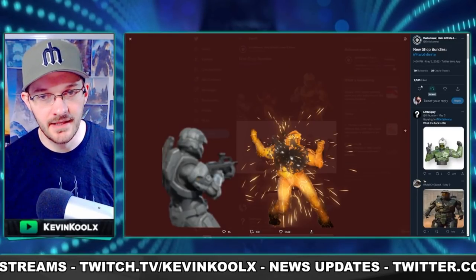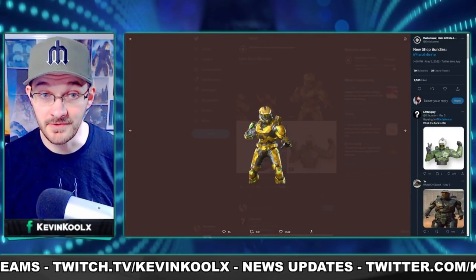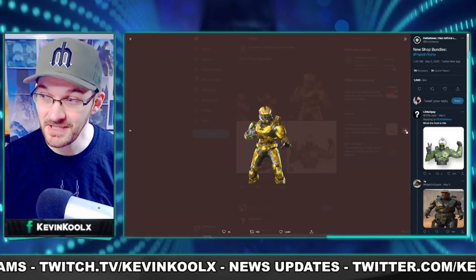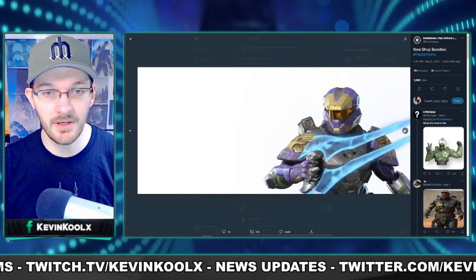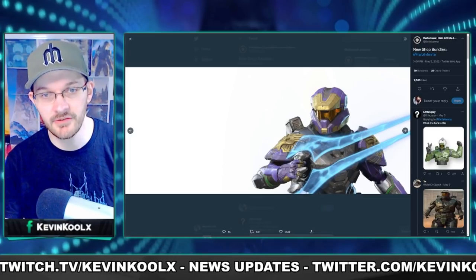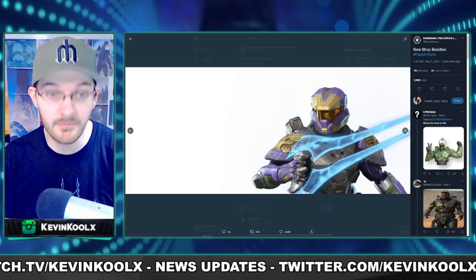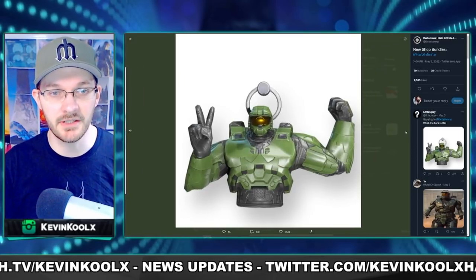There are more customization leaks — a different kind of death effect, and also a different kind of armor coating which does look pretty sweet. As well as a different kind of shoulder piece. We did see this within the Season 2 trailers, so this most likely will be tied to some kind of an event. No idea what kind of event yet, but as soon as we do get some information, I'll let you guys know.